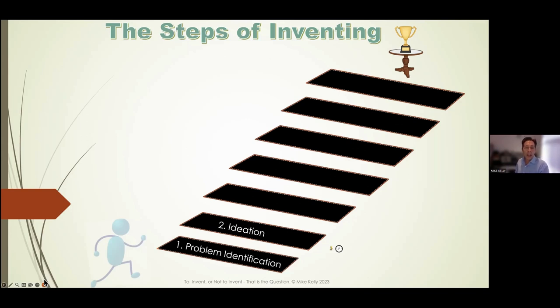Step two is ideation. On the right-hand side of the slide you'll see a small dollar sign and a small clock — representing cost in money and time. Ideation can happen quickly, or it could take months and months trying to figure out a solution. If you're solving something very simple, it might take a little money and some simple prototyping. If it's more advanced — like millions of lines of software code — it'll take more time and possibly more money if you're bringing in outside help.